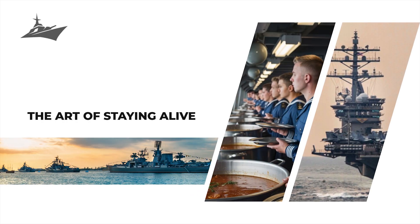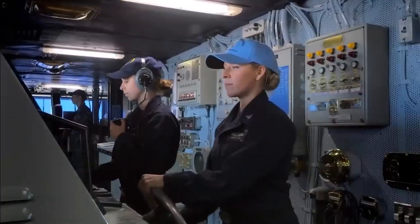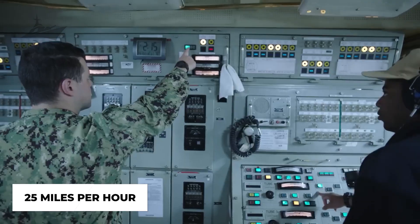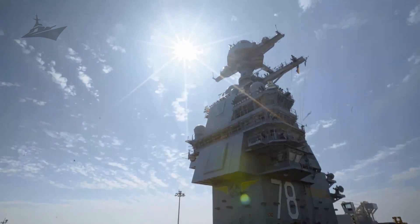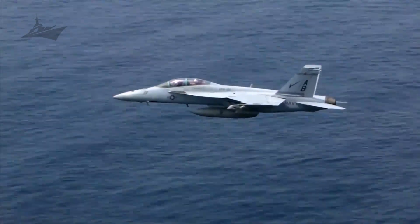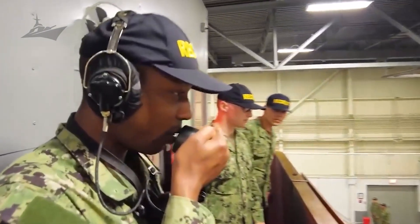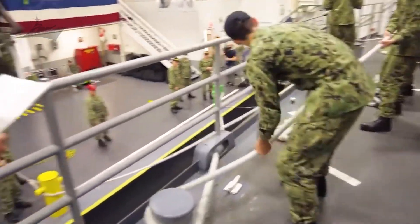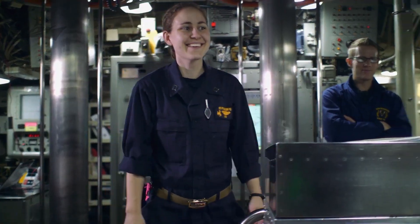One of the most remarkable sights at sea is an UNREP, or Underway Replenishment. Imagine two massive ships cruising side-by-side at 25 miles per hour, only a few dozen feet apart, while lines of cables transfer food, ammunition, and fuel across the gap. It's like trying to parallel park on a highway while passing groceries through the window. During these operations, helicopters hover above to drop pallets onto the deck, while sailors rush to unload and secure everything — thousands of pounds of supplies moving in mere hours. It's dangerous, precise, and absolutely crucial. That's what keeps the Ford self-sufficient for months.